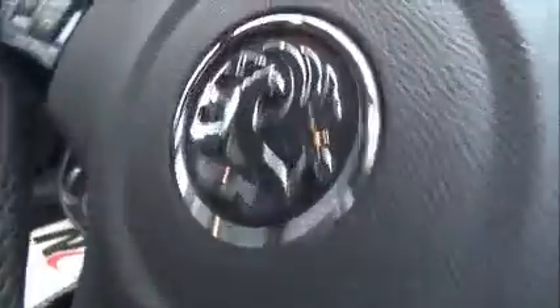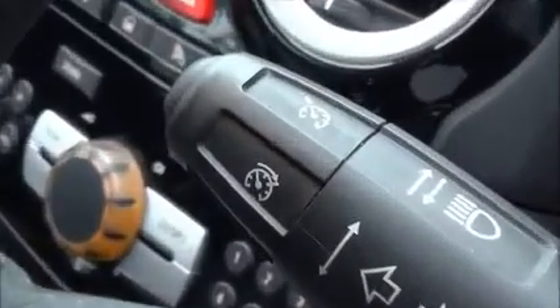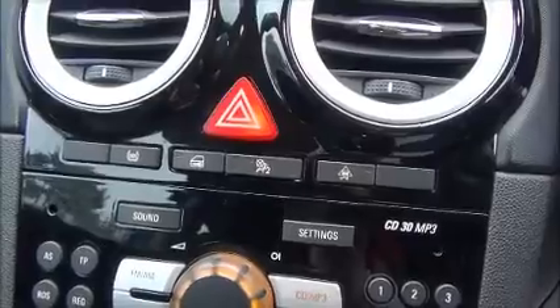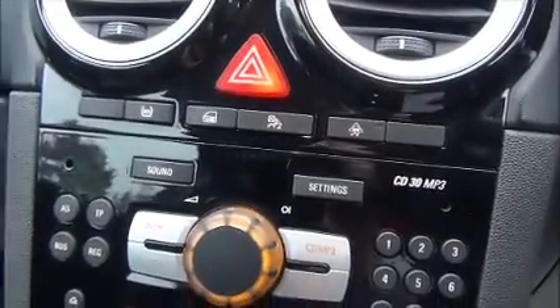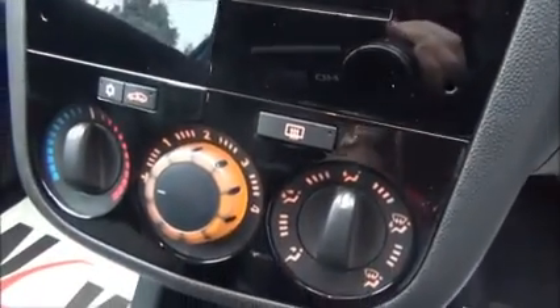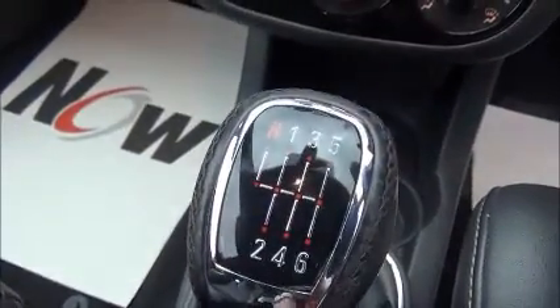We have cruise control, and the infotainment system is a single slot CD player with AM and FM radio, air conditioning, a 12 volt power supply, an AUX auxiliary input for iPods and music devices, and a six-speed manual transmission with lots of storage down the centre console and within the glove box.